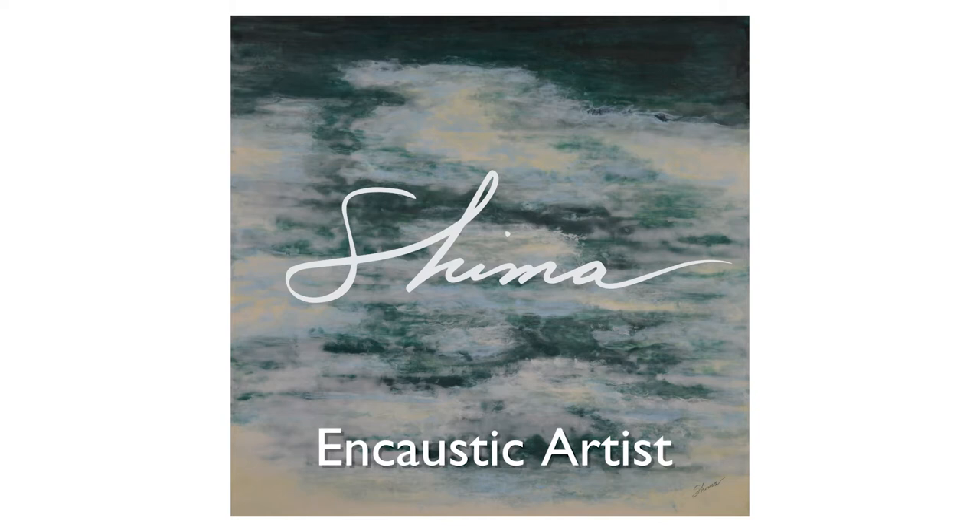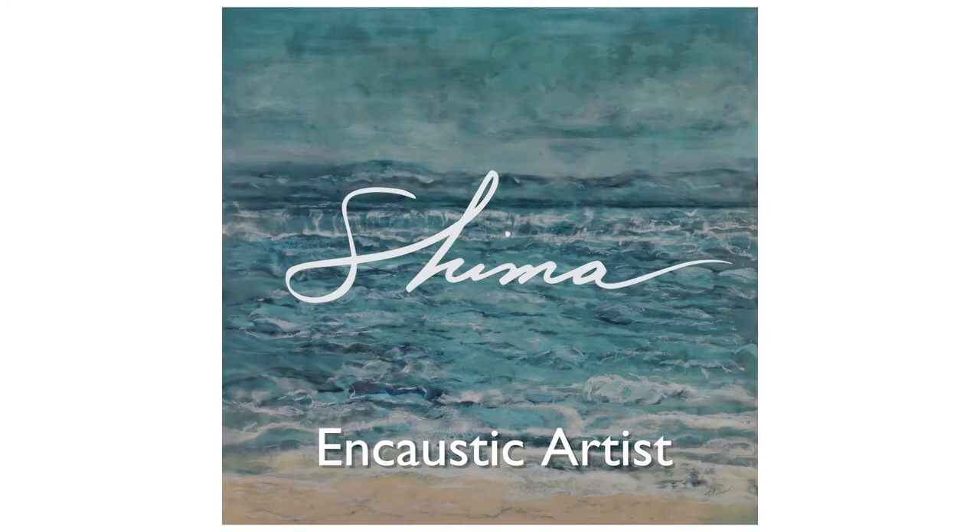Encaustic painting is a 5,000 year old art using beeswax, pigment, and fire. I use these natural elements to infuse the source energy of water and the essence of nature into my art.